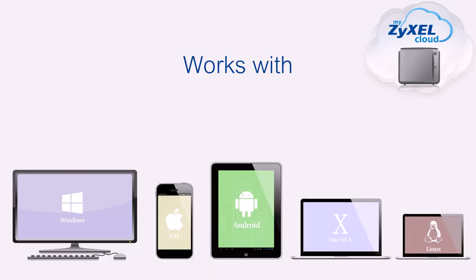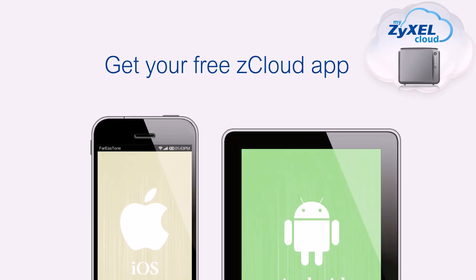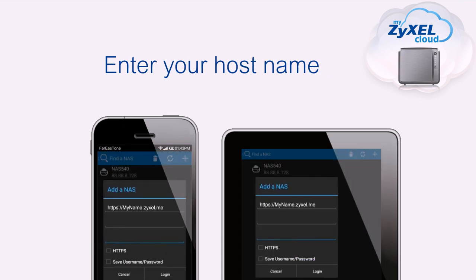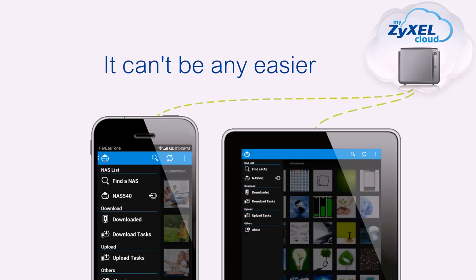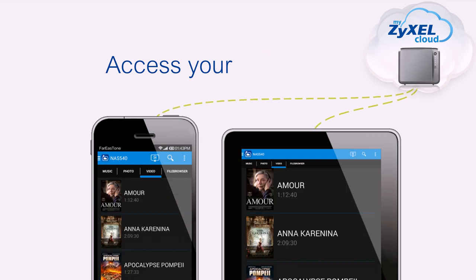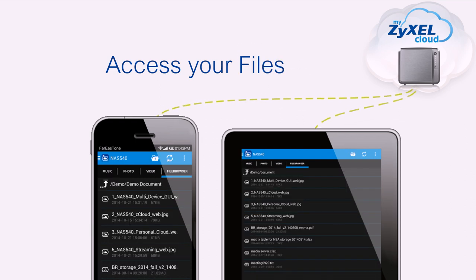Zyxel NAS works with all mainstream operating systems. Download and install the free Zcloud app, and then enter the personalized hostname you just defined. Now you can easily access or browse all files, photos, music, and media stored on your Zyxel NAS away from home or the office.